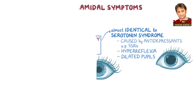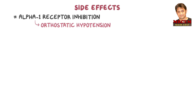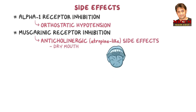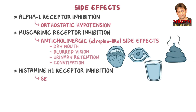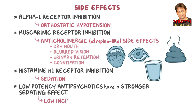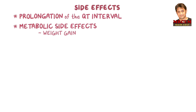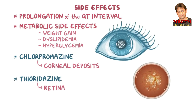Typical antipsychotics also cause side effects by blocking other receptors. Alpha-1 receptor inhibition causes orthostatic hypotension. Muscarinic receptor inhibition causes anticholinergic or atropine-like side effects, such as dry mouth, blurred vision, urinary retention, and constipation. Histamine H1 receptor inhibition causes sedation. The low-potency antipsychotics have a stronger sedating effect, but a low incidence of extrapyramidal symptoms. Other side effects include prolongation of the QT interval and metabolic side effects, such as weight gain, dyslipidemia, and hyperglycemia. For medicine-specific side effects, chlorpromazine causes corneal deposits, while thioridazine causes retinal deposits within the eye.